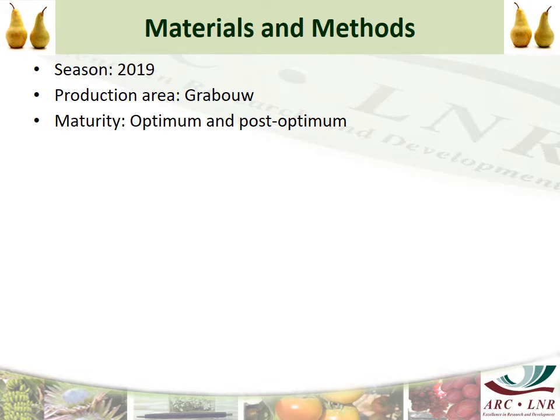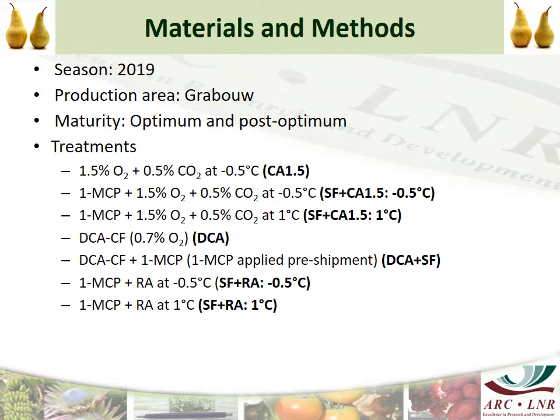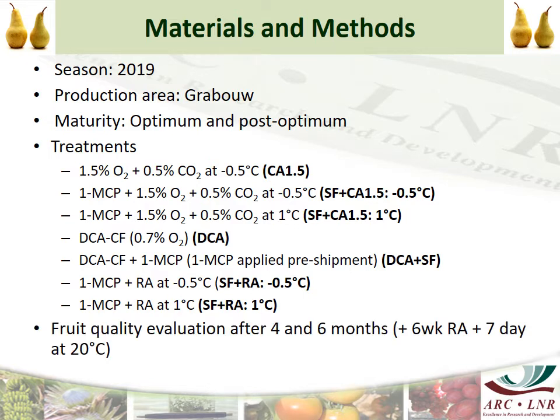The data being presented today are from the 2019 season. The production area was Gropeau, but trials were also done on fruit from the Serious production area. There were two maturities: Optimum and Post-Optimum. A list of seven treatments were applied — combinations of Controlled Atmosphere, Dynamic Controlled Atmosphere, 1-MCP, Regular Atmosphere, and different storage temperatures. The fruit quality evaluations were done after 4 and 6 months, plus 6 weeks RA, plus 7 days shelf life at 20°C.